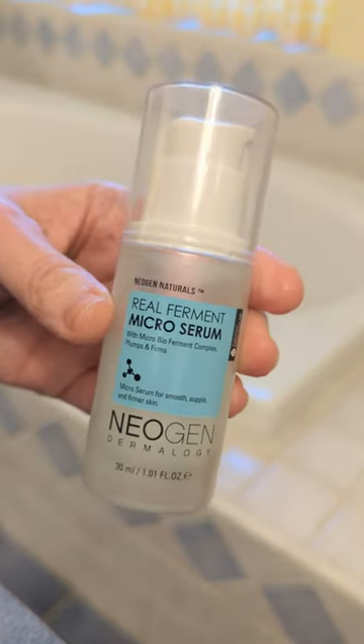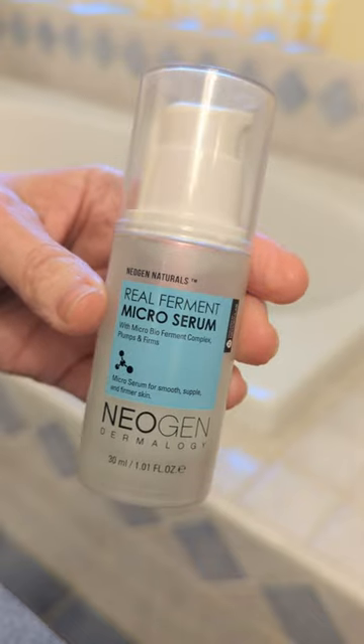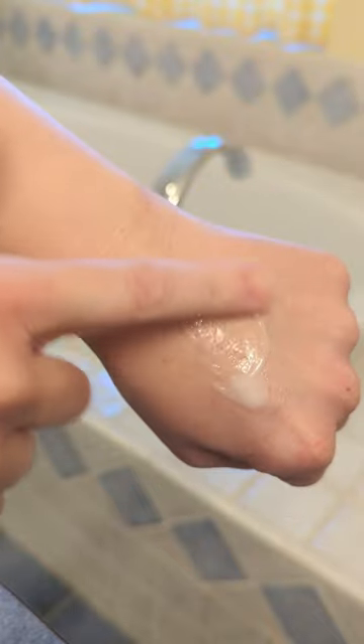After toning I apply the Neogen Micro Ferment Serum to lock in moisture even further. This contains fermented ingredients to brighten and hydrate, and it has a thick gel-like texture that gives your skin a glass skin effect.